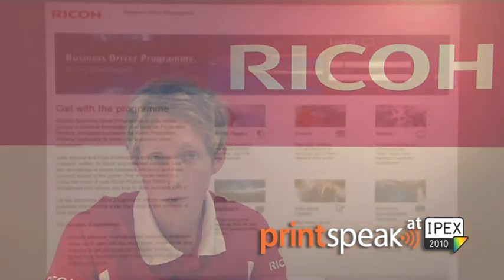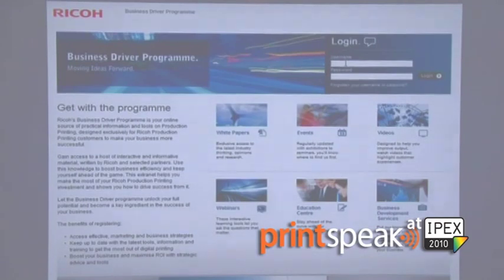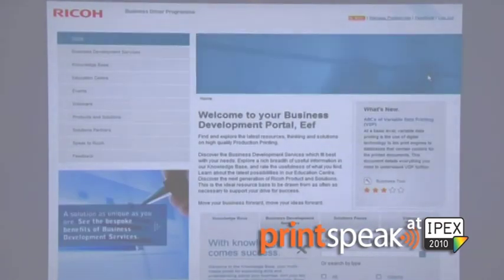Web-to-print can really be a daunting task and consideration for any print business and we absolutely understand that. Because of this and because of our commitment to the production printing market, we are offering our NowPrint ASAP version of the product on a 60-day, free of charge, no obligation trial. This means you can really dip your toes into the web-to-print world — many people are talking about it, and now you have a great reason to get into it without the overheads and commitment you may have previously had to consider.